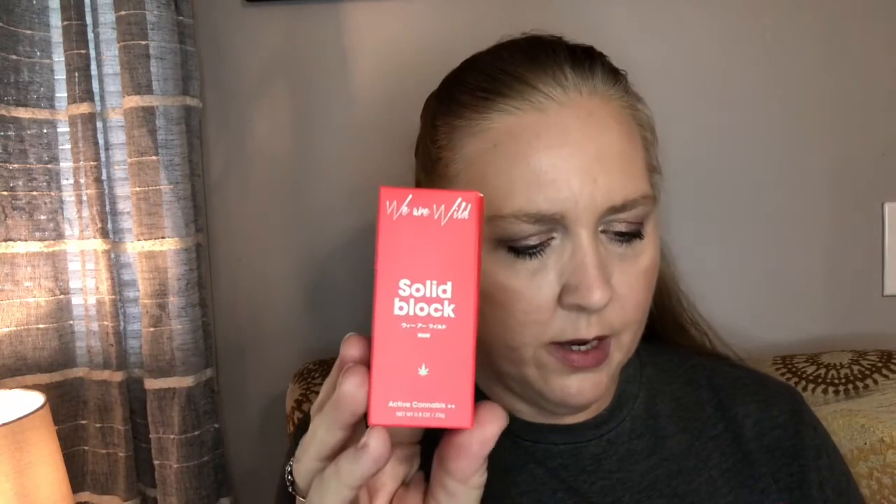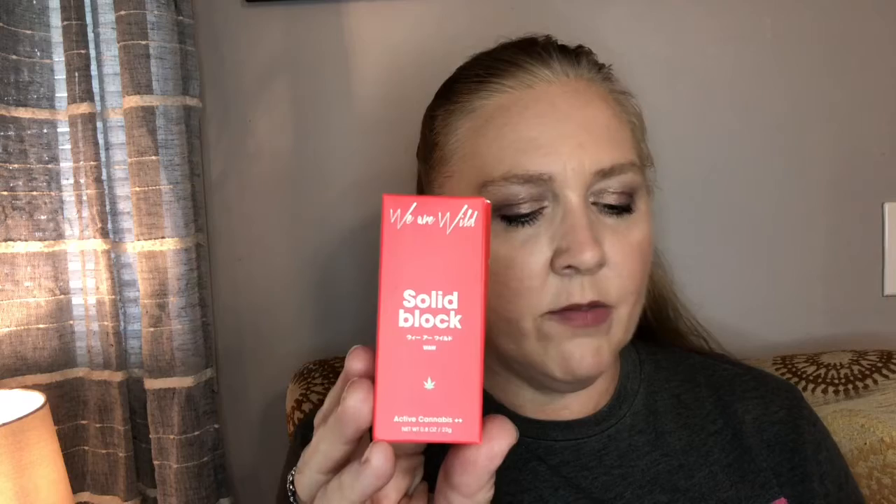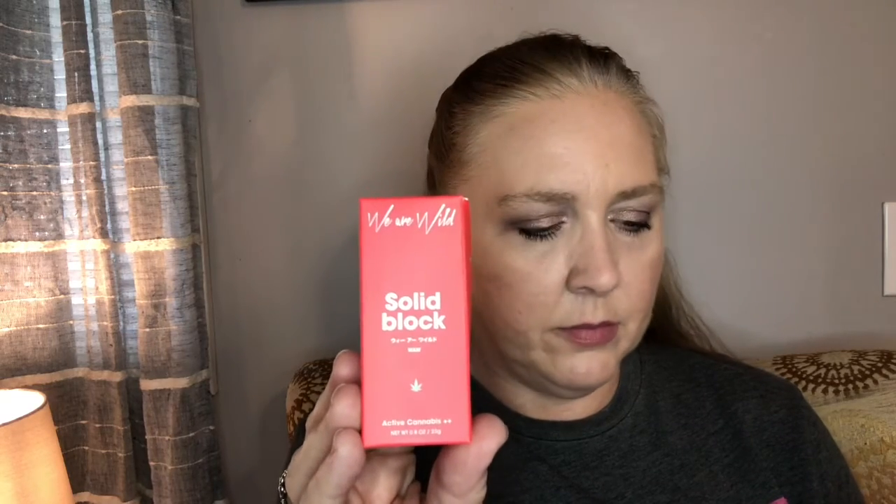The next product is We Are Wild solid block with active cannabis. It retails for $26 and it's a sunscreen, which is pretty cool. Pretty handy — you can never go wrong with that.